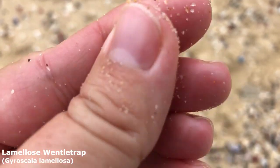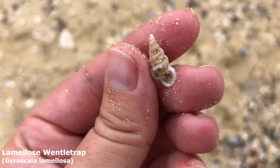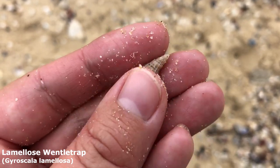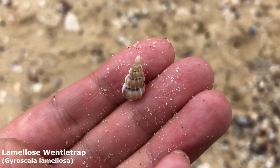Wentletrap number two, everyone! He's very sandy. He's got a bit of a hole in the side of him but other than that he sits really nice — very lovely and colorful. It is another lamalose wentletrap. Absolutely stunning.